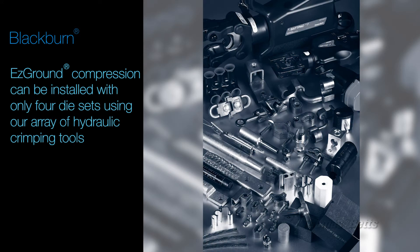The full Easy Ground System can be installed with only four die sets using our array of hydraulic crimping tools.